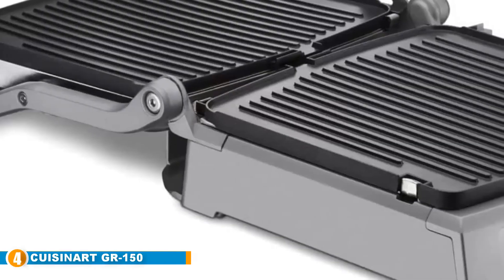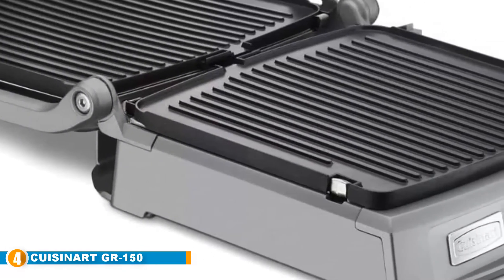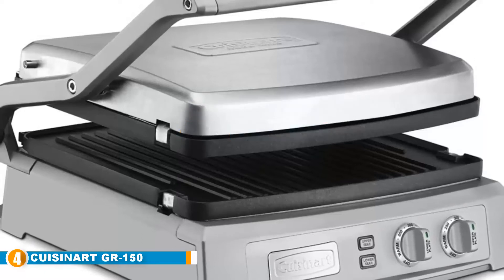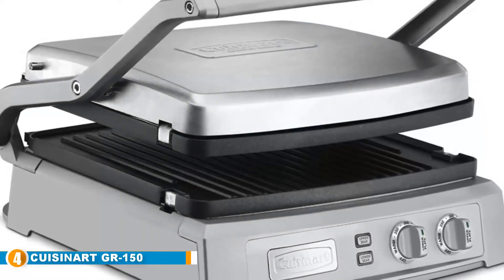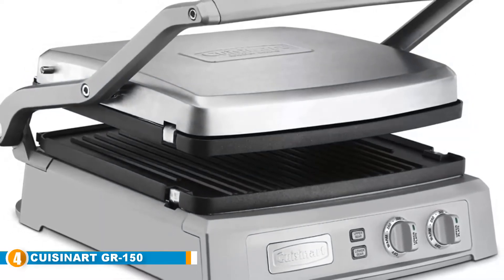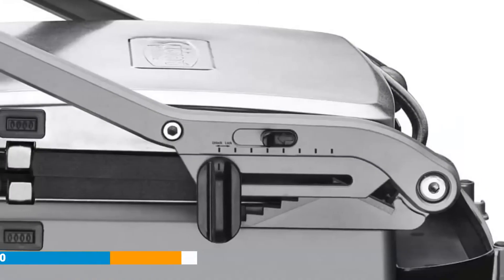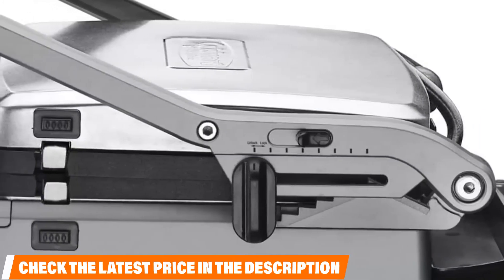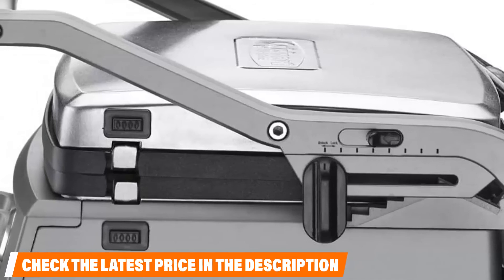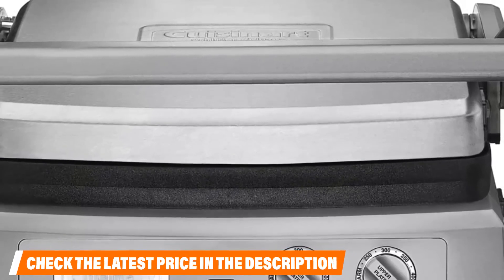At number four we have the Cuisinart GR-150. While this griddle might look a bit different than others on the market, don't let its appearance fool you. Its folded design makes it one of the most compact griddles available, and even though it is a bit on the heavy side it should easily fit into smaller cabinets or on countertops lacking in space. You can also use it open or closed to cook your food, which only adds to its overall versatility and opens up plenty of new cooking opportunities.